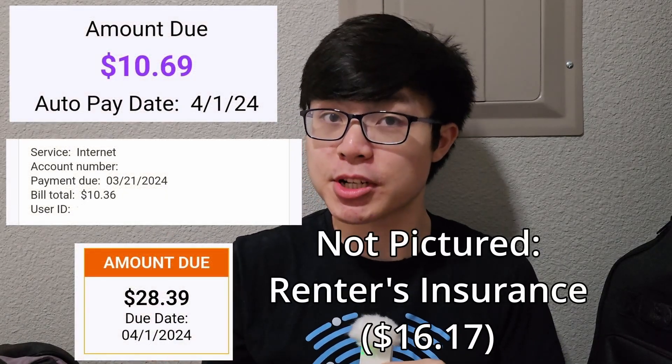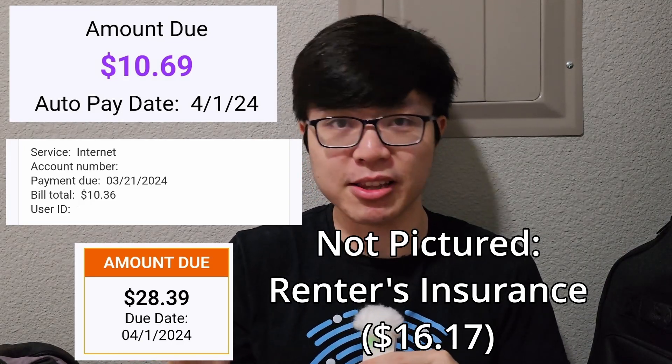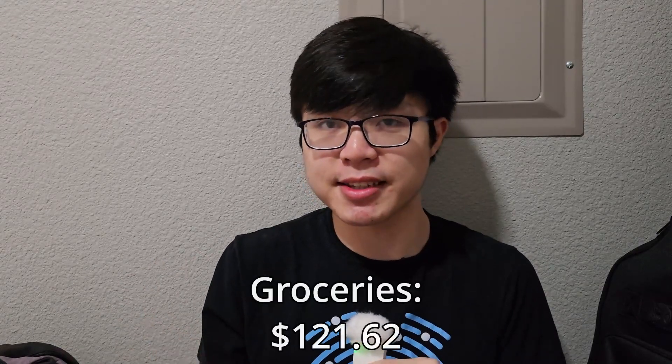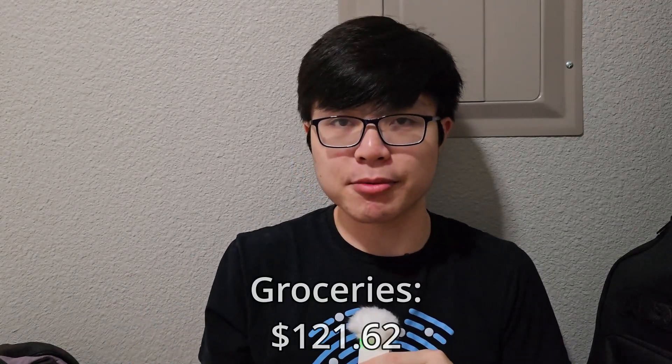Next, we have my spending, which is where things get a little bit more wacky. Starting off with the more normal stuff: my rent and utilities came out to $65.61 for just the utility part, because I already paid my rent in the first half of this month. In terms of transit, I spent quite a bit this half of the month at $51, and the month isn't even over yet. A lot of this is attributed to taking local public transit multiple times over the weekend to attend a live event here in town. For groceries, I spent $121.62, and I still have one more week's worth of groceries to order for March, so this is also not complete for the month.